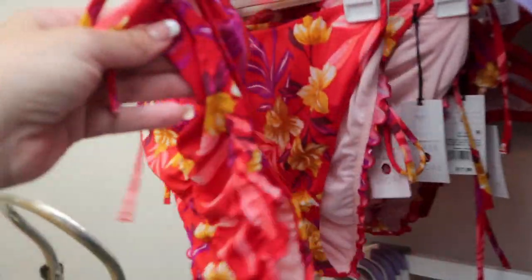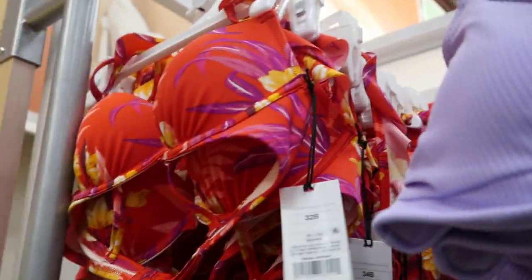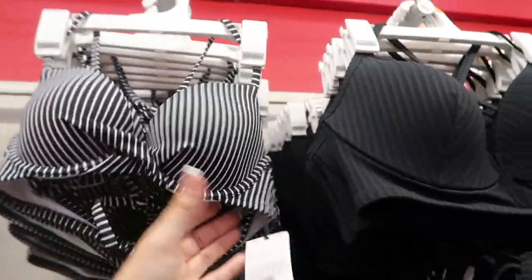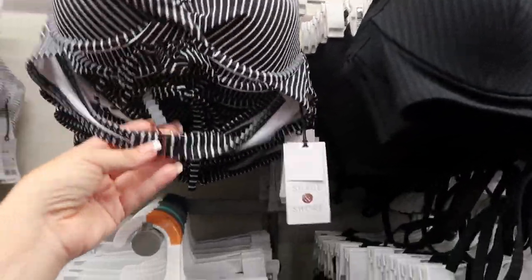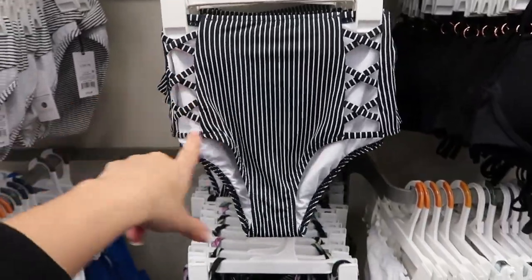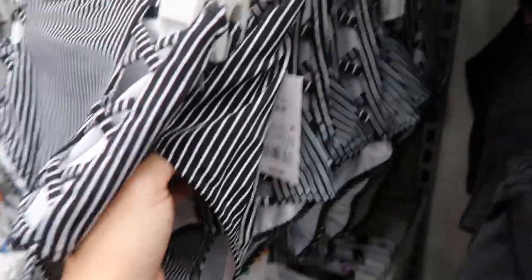That one's really cute — $17.99 for the bottoms and the top is $29.99. Here's another one I really like — same top style at $24.99, it has that criss-cross buckle in the back. The bottoms I really like — they're high-waisted with little cutouts — and those are $22.99.